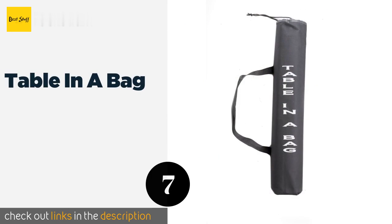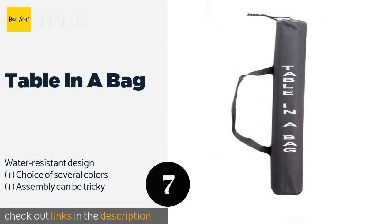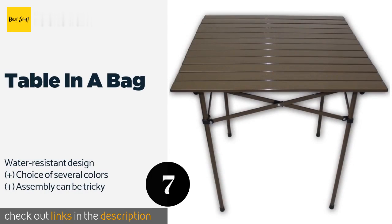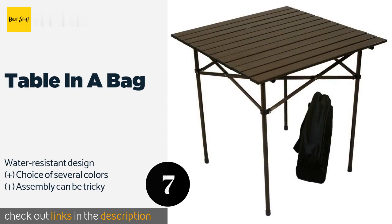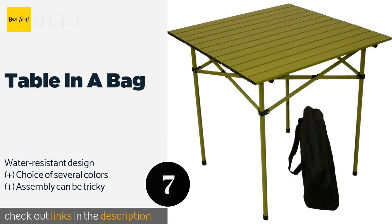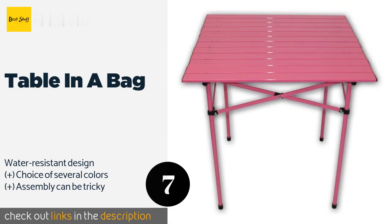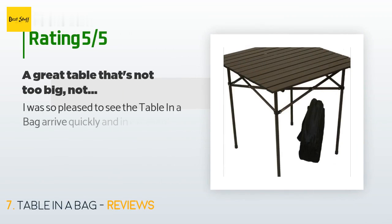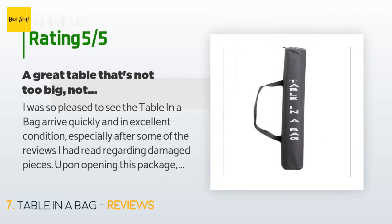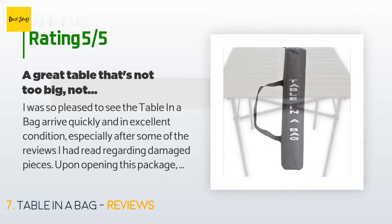Number seven is the Table in a Bag. The Table in a Bag costs more than many ostensibly similar units, but as the name suggests, this outdoor furniture can be conveniently collapsed and tucked into the included sleeve. In fact, it stores away compactly enough to fit into luggage or a large hiking pack. This product is available on Amazon for $50. The average rating is 4.6 stars with more than 230 customer reviews.